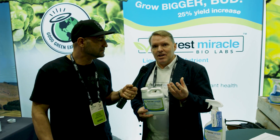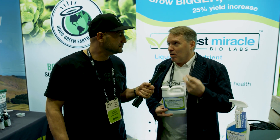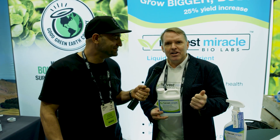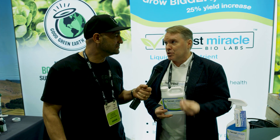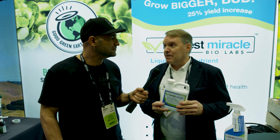Those nutrients — hopefully Green Planet nutrients — like iron, manganese, and calcium. And that's where we can achieve up to a 25% increase in yield just by meeting the copper deficiency.